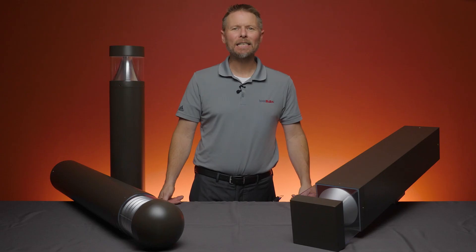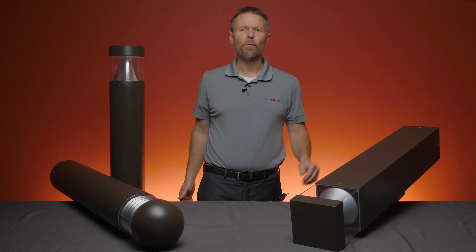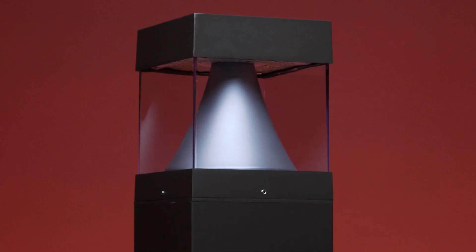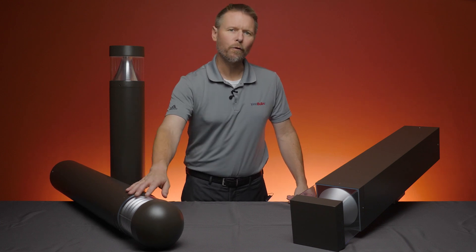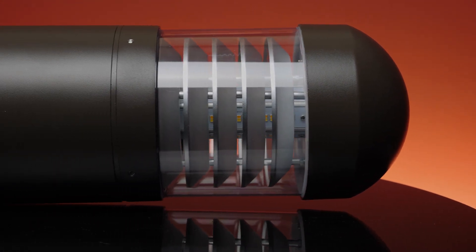It also comes with a wattage switch to ensure that you can adjust the light output as needed. For maximum light output, choose from the square or round design with a cone reflector — this model can emit up to 2970 lumens. If you need to soften the atmosphere, go with the PLT Solutions round Bollard that comes with a louver reflector, which acts as a diffuser and emits up to 1320 lumens.